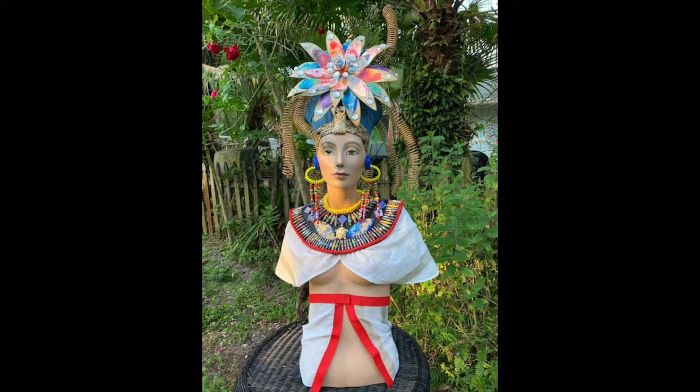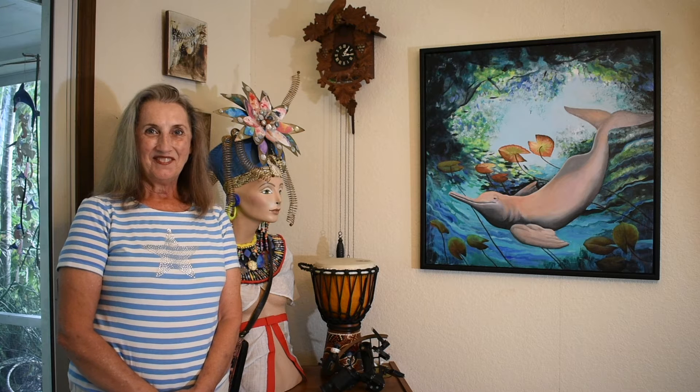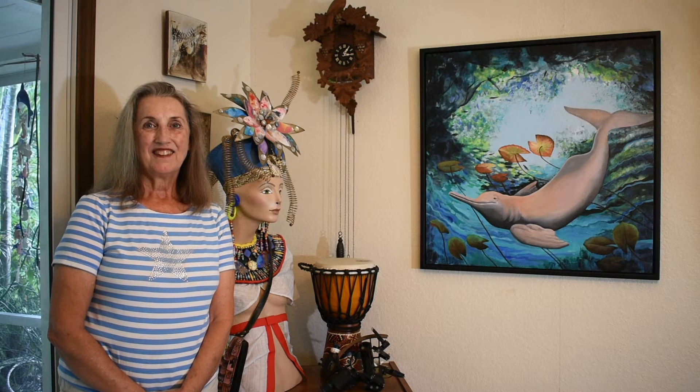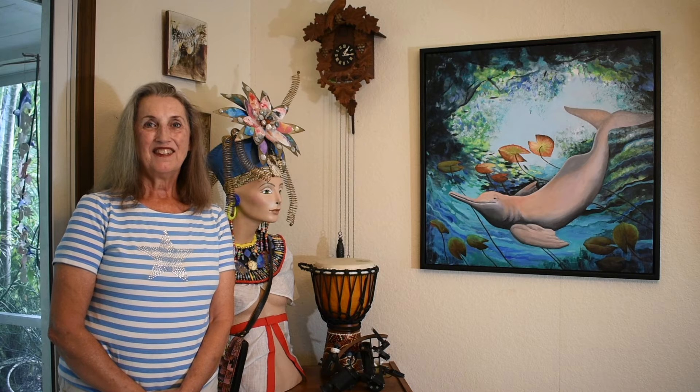It's nice to be versatile in art so we don't get stuck in the same thing. We have to have fun. And reusing stuff always creates a new challenge for artists to figure out how to use it.